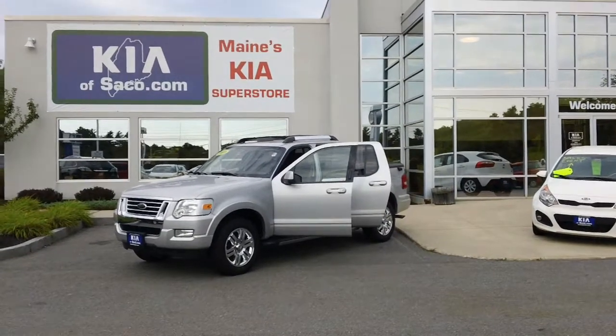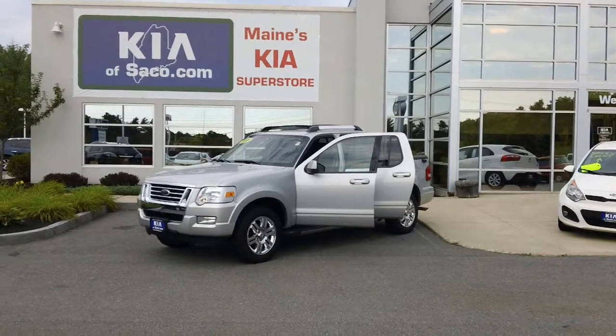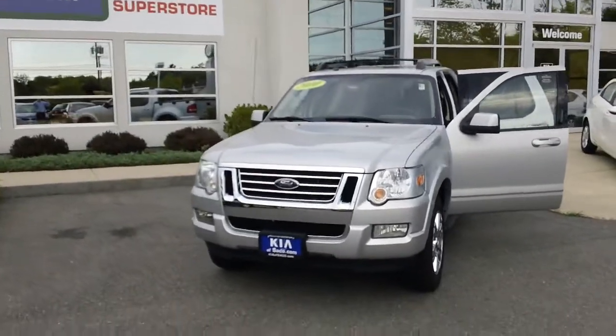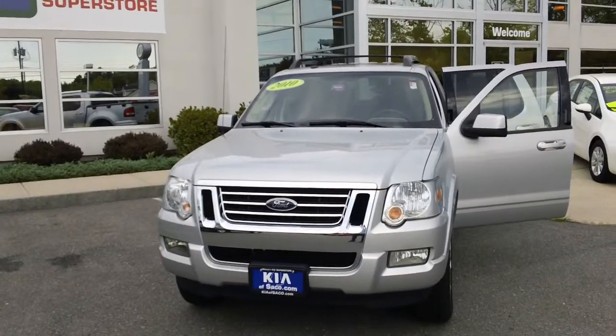Welcome to Kia of Saco, Maine's Kia Superstore. My name is Phil Gamache. I'm a sales associate and today I'd like to show you this 2010 Ford Explorer Sport Track Limited four-wheel drive truck, stock number KI0114.